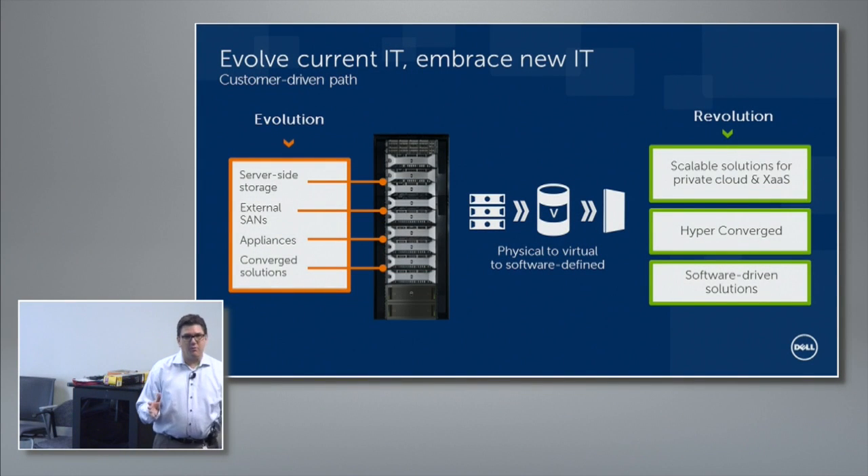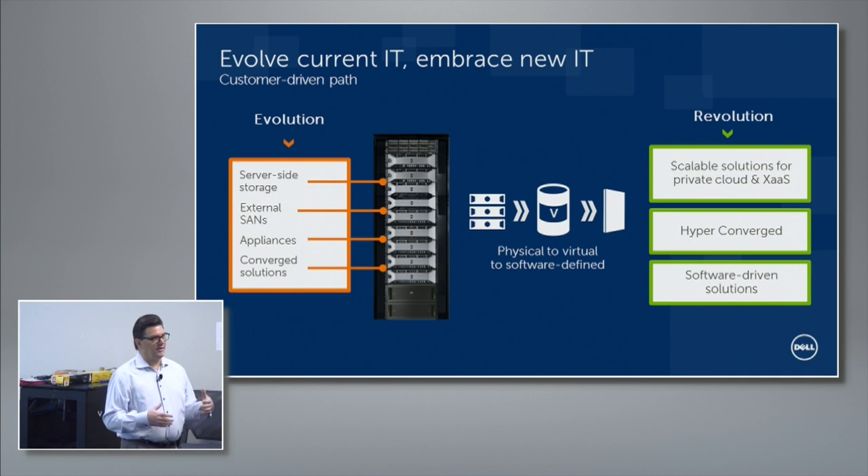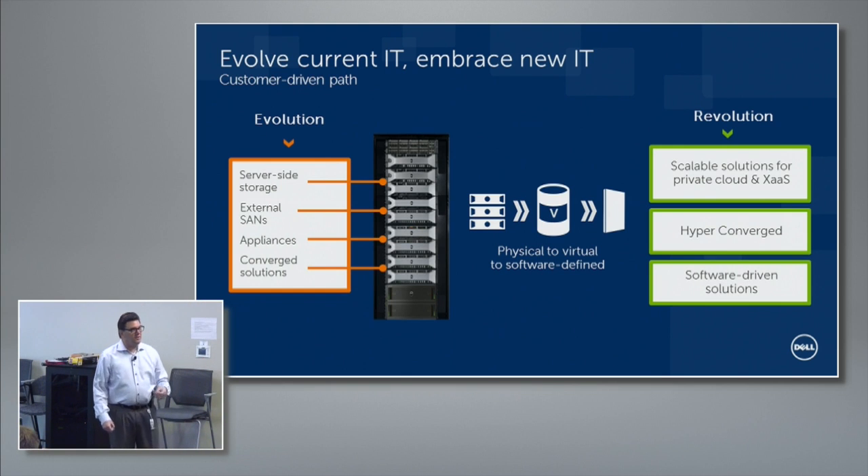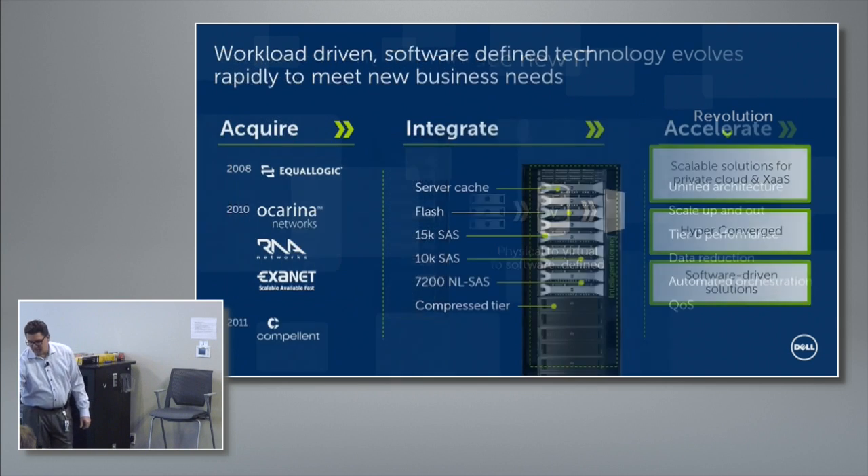When we look at what's going on in the world of storage right now, we put it in two different buckets. There's the evolving — what has been in market for some time. Going back to Matt's slide this morning about those different waves, the virtualization wave and those types of things — the evolution is what we've done with storage for a long time: external SANs, but new things being added, like server-side storage integration with fluid cache for SAN, external SAN appliances, and converged solutions. The revolutionary side is the software-defined world — the software-defined data center — still changing, forming, and stratifying.